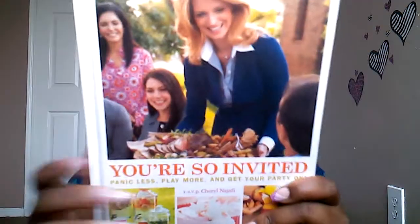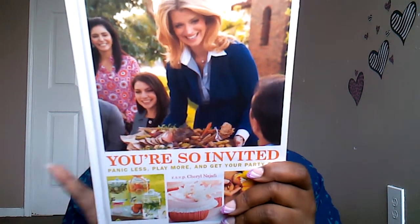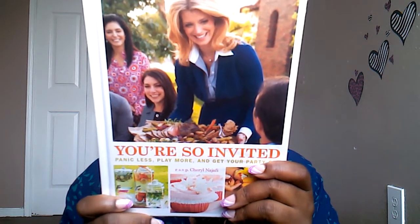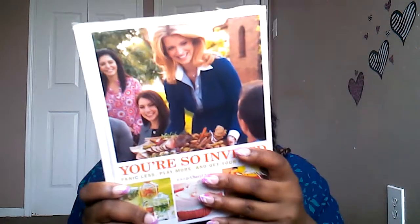Getting an unused hardback book for a dollar and fifteen cents was crazy, crazy good. The last book I picked up is called You're So Invited, which is filled with different party ideas and things like that. This book retailed for $29.99 — another crazy, crazy good deal.